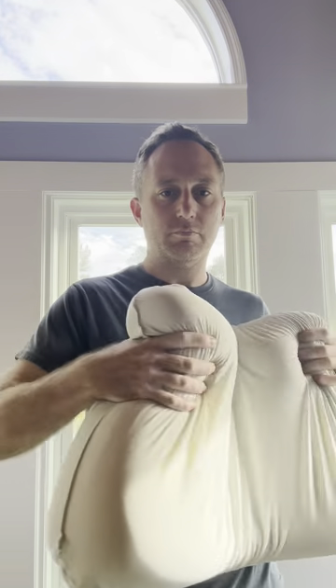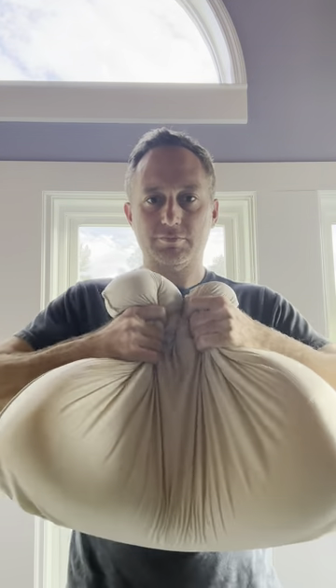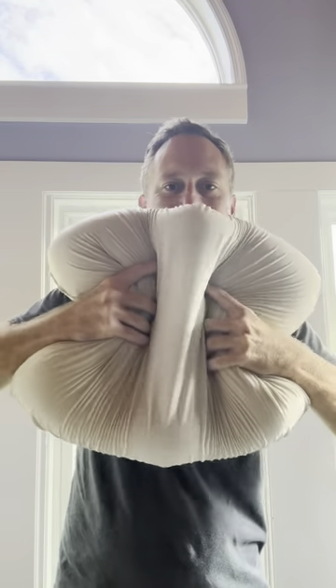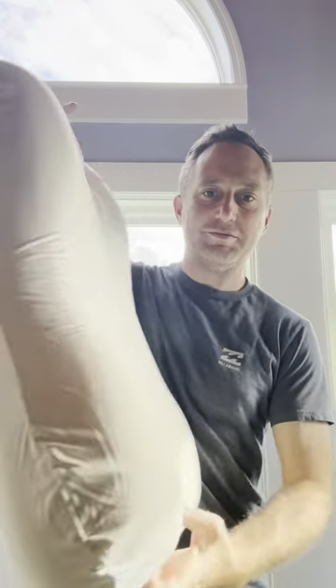And it's just got a really nice cushiony, squeezy, soft feel that shapes to your body. And my favorite feature is just a little indention on the inside that helps with your neck.